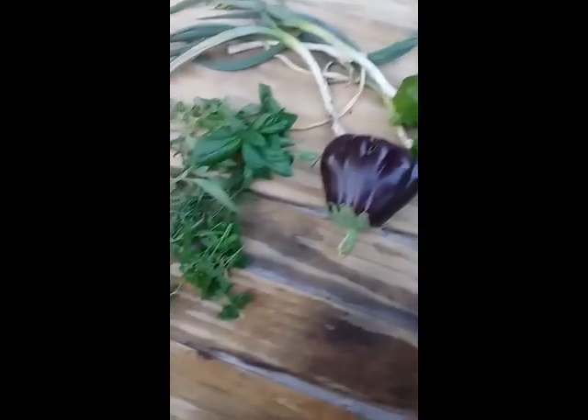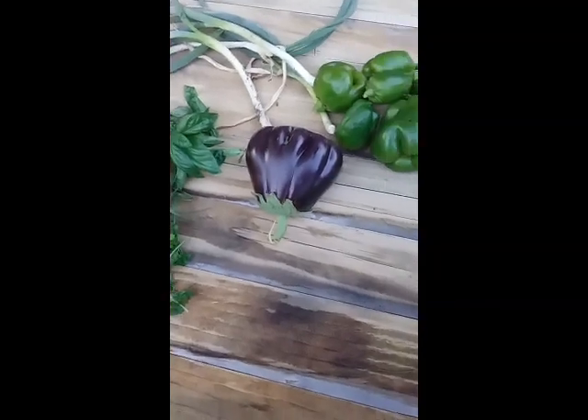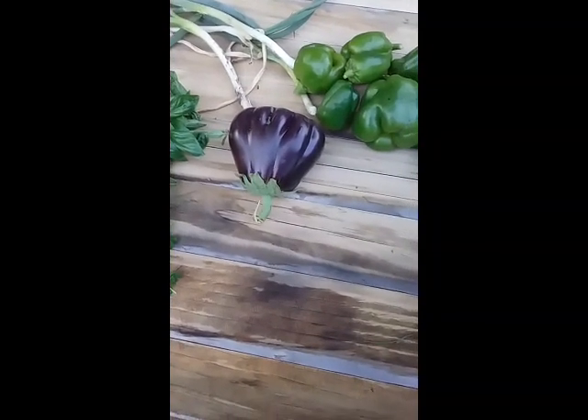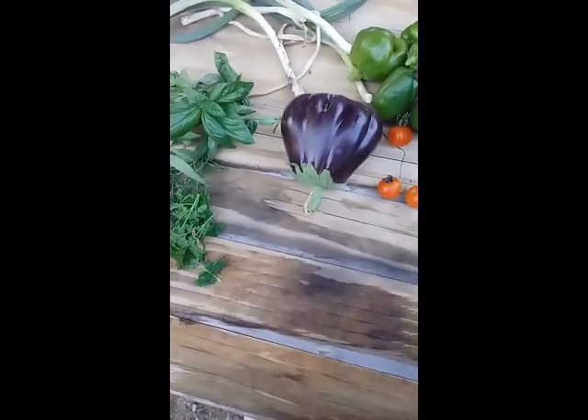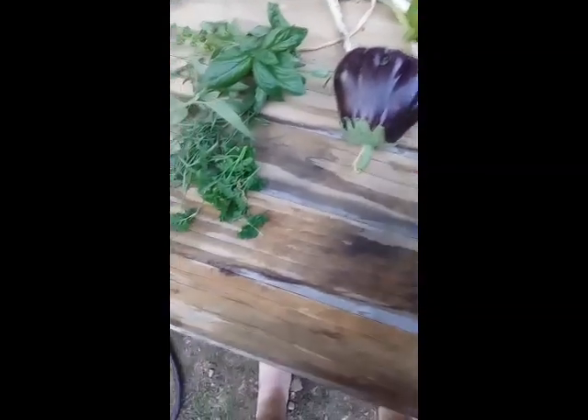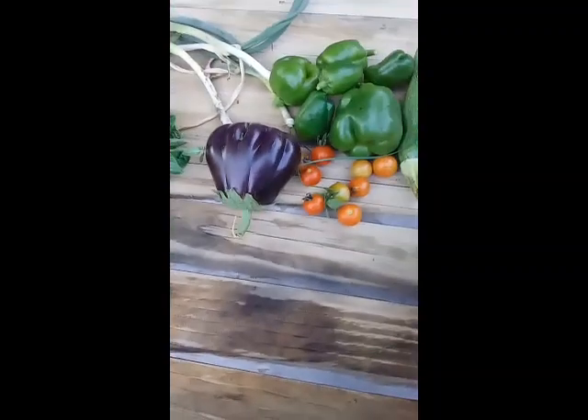You can steam it, you can fry it, you can bake it. I'll probably steam it. Yeah, you can just bake it in some oil — that's probably the nicest way to eat it.